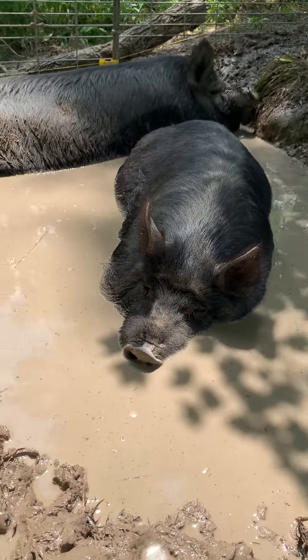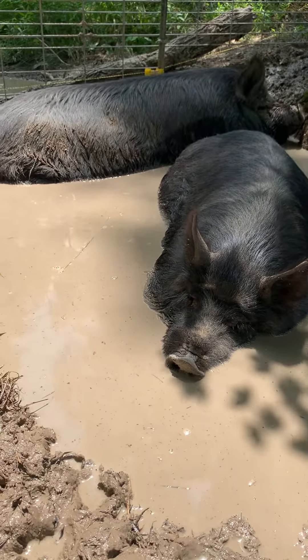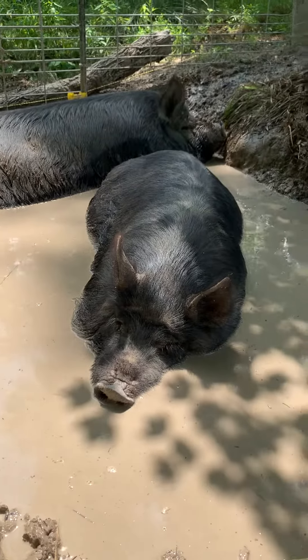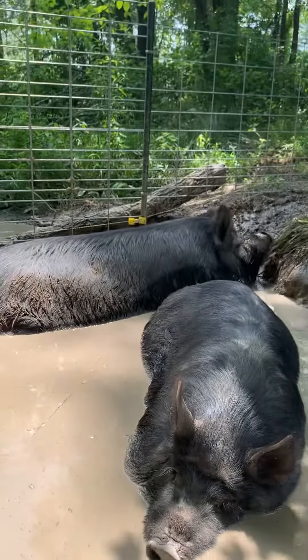Hi everybody, today is Wednesday, July the 7th, and we are giving an update on our purebred American guinea hogs. This is Swirly, and Superwoman is over there.